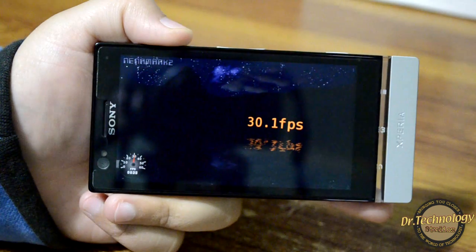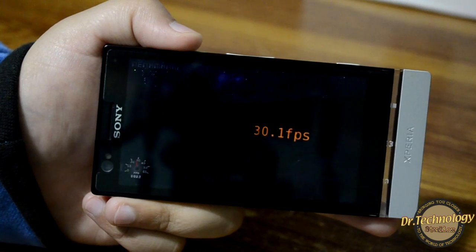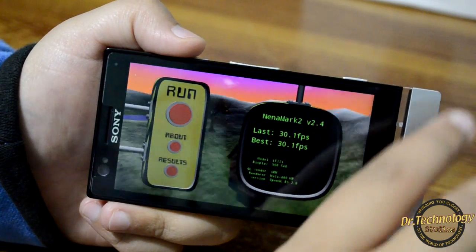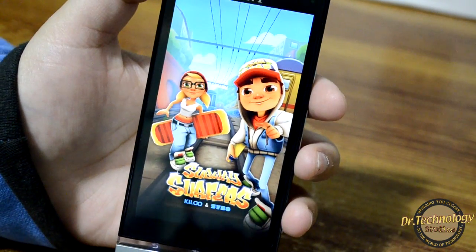This device scores at 30.1 on the NenaMark benchmark, which is really really very good and shows how well the device performs. Time for some gaming now — first and foremost we want to focus on this, so let's try Subway Surfers.